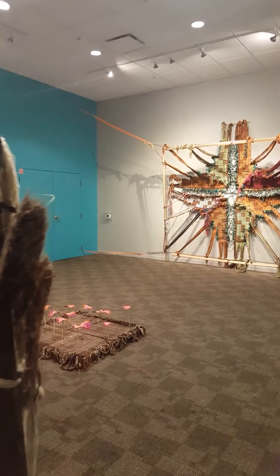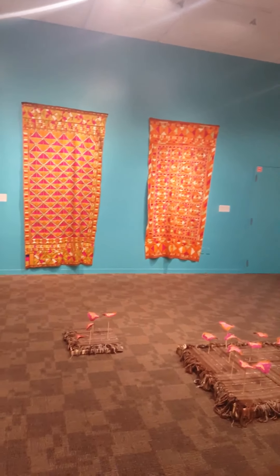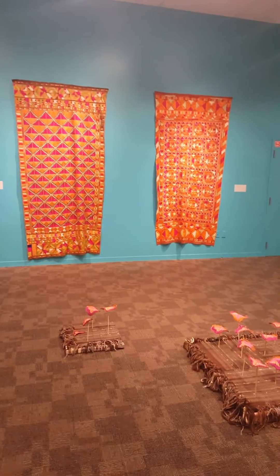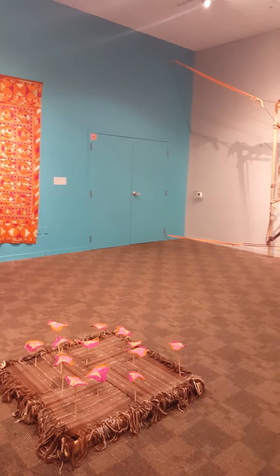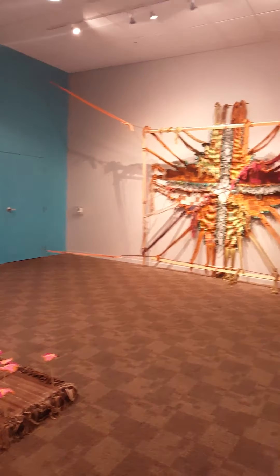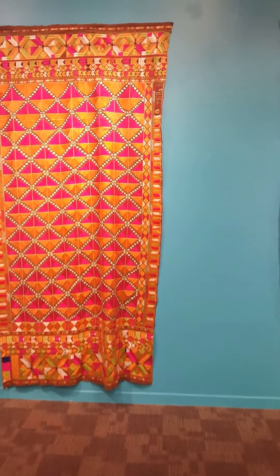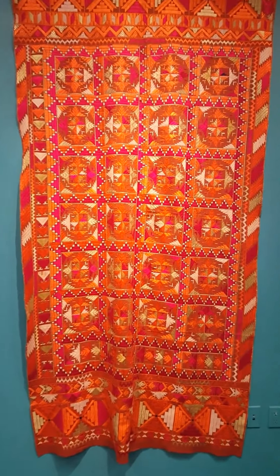Embroidering for me here is a matter of interventions. What are my gestures and interventions into my cultural, architectural, and urban khadi that surrounds me? The idea for this show originated with these two Phulkaris, or salus, which were given to me by my grandmother, Levai E. Joe Hall.